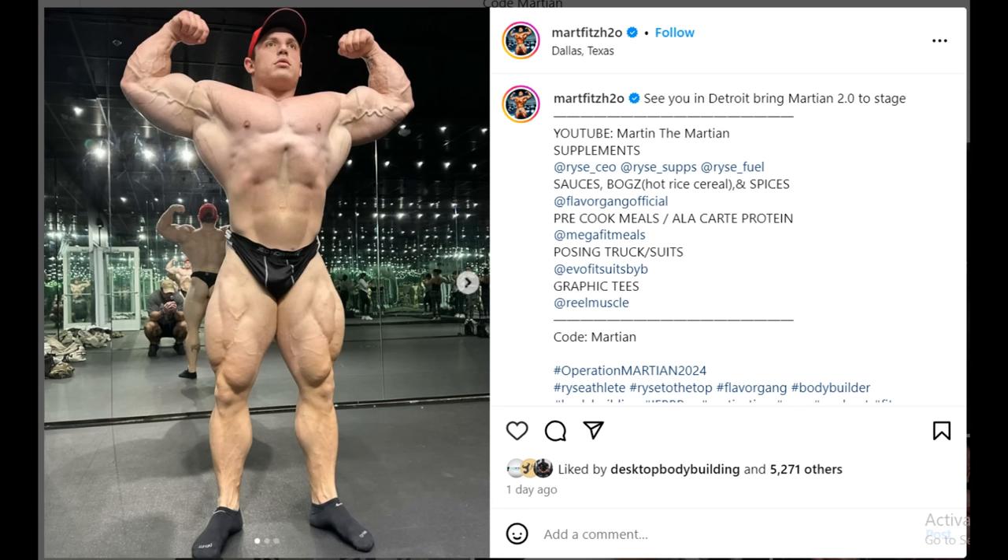Next, an announcement from Martin Fitzwater — he's officially 10 weeks out of the Detroit Pro, the Fuad Abiade show. He tried to get to the Arnold Classic but didn't get the invite, and he didn't apply for the Arnold UK in time, so he decided to do the Detroit Pro. That can be a pretty good show because the prize money is bigger than the majority of regular pro shows — they're focusing only on open bodybuilding, which is why the prize money is bigger, not spread across a thousand divisions.